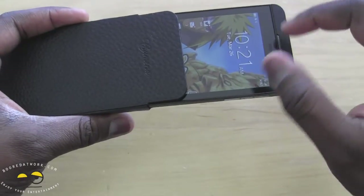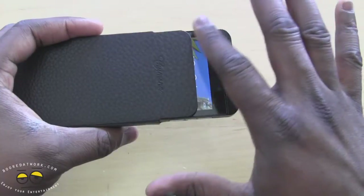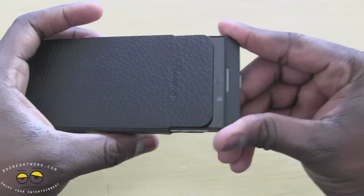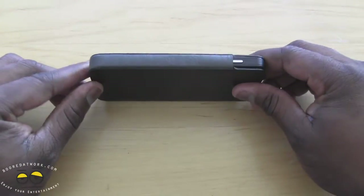One thing to note: even though you have your BlackBerry in the pouch, it doesn't actually shut off your device because there's no sensor that automatically shuts it off, so you do have to turn it off yourself. But you can see it slides in and fits quite snug.